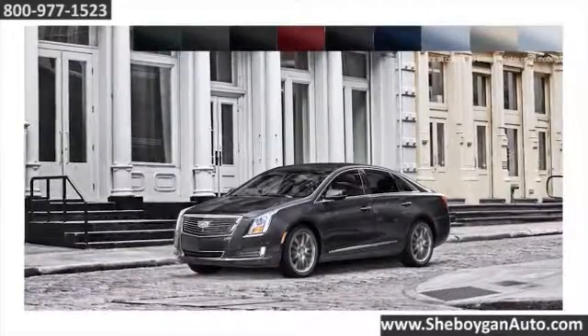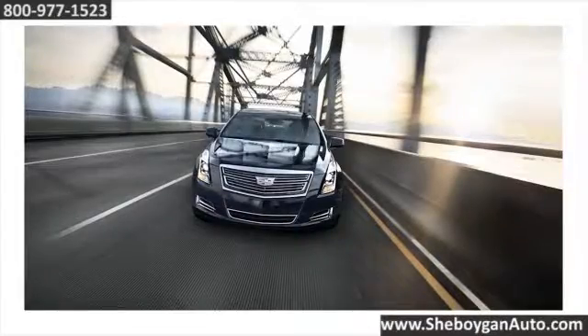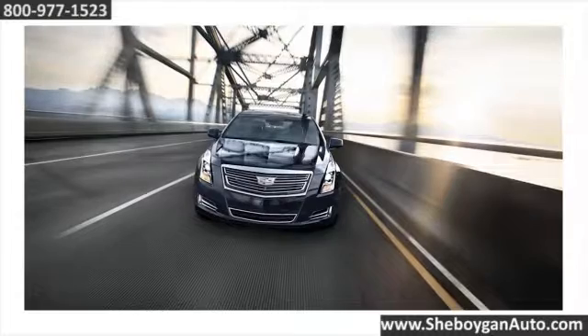Available in a variety of sophisticated color and interior combinations, the XTS complements your style. The Cadillac XTS — a benefit of success.